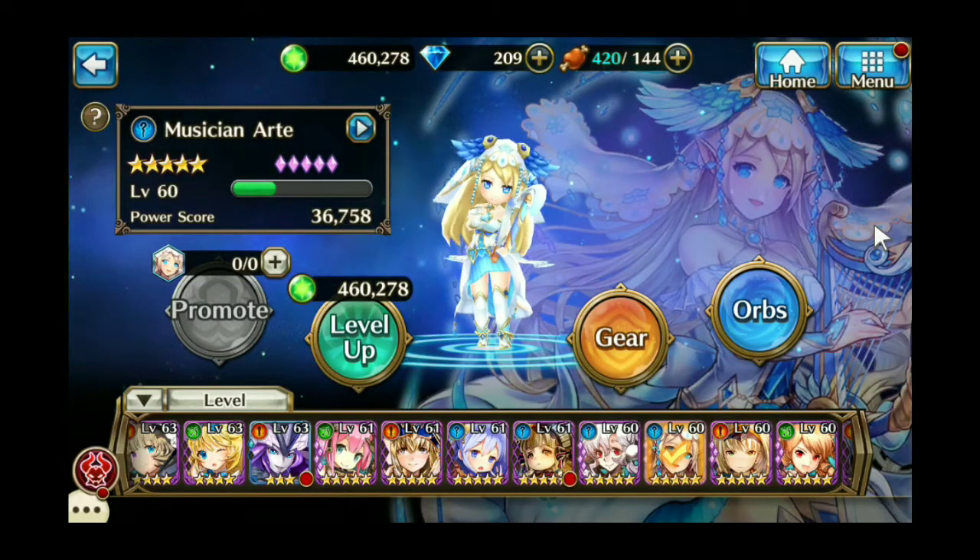Hey everybody, Sailor Izumi here. It's pouring down rain where I live today, so let's talk about musician Art. In my opinion, she is one of the most useful characters in the game right now, and I'd say she's pretty much top tier for Kinect battles, at least fire ones.